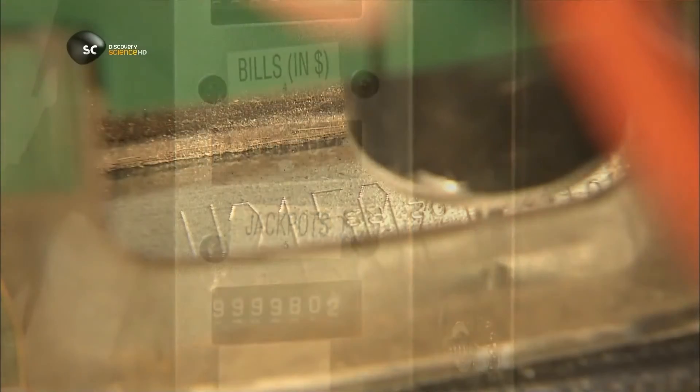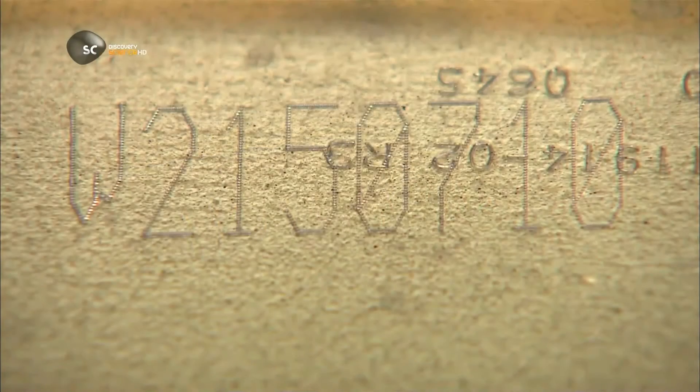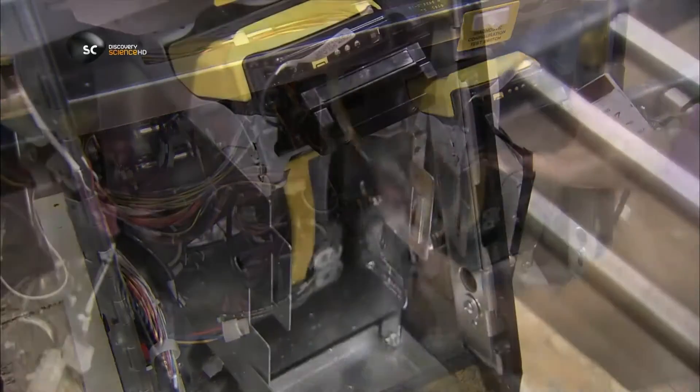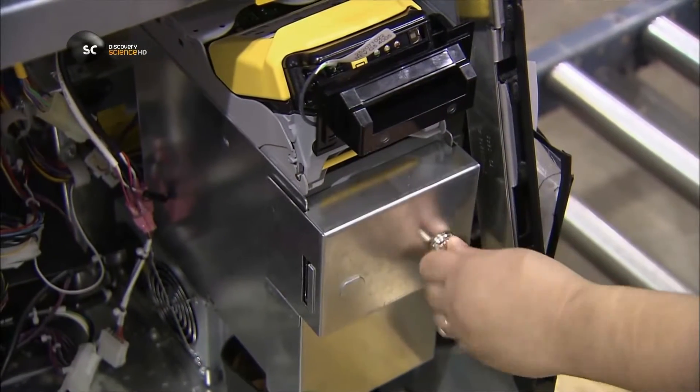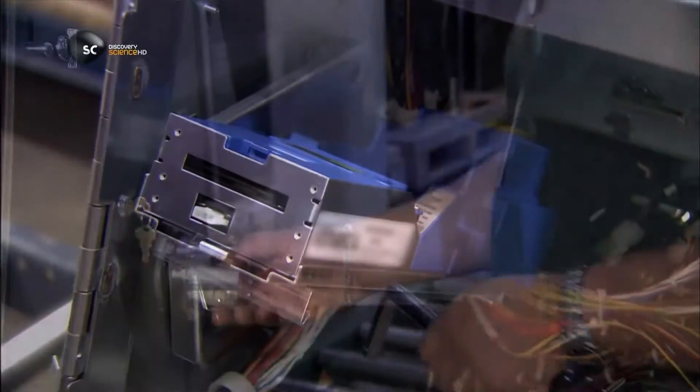At the base of the cabinet, they engrave the machine's serial number, required by law. Workers install the machine's bill acceptor into which you insert paper money, then the ticket printer. When you win, it spits out a ticket to either cash in or feed in to continue playing.